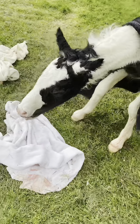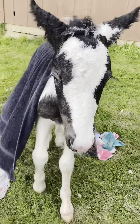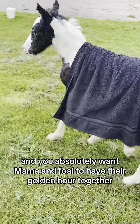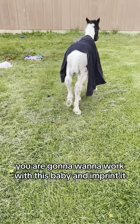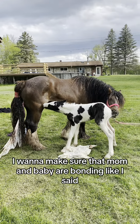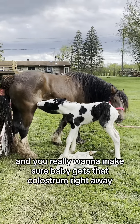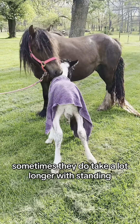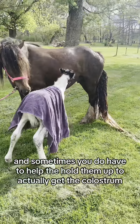They will have natural instincts to just want to suckle and get some colostrum, which is awesome. You absolutely want mama and foal to have their golden hour together. You're going to want to work with this baby and imprint — I usually wait to make sure mom and baby are bonding. You really want to make sure baby gets that colostrum within the first one to two hours. Sometimes they take a lot longer with standing and you may have to help hold them up to actually get the colostrum.